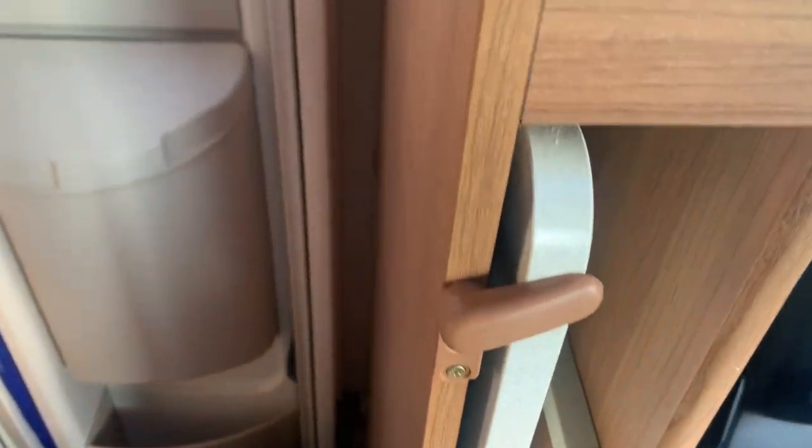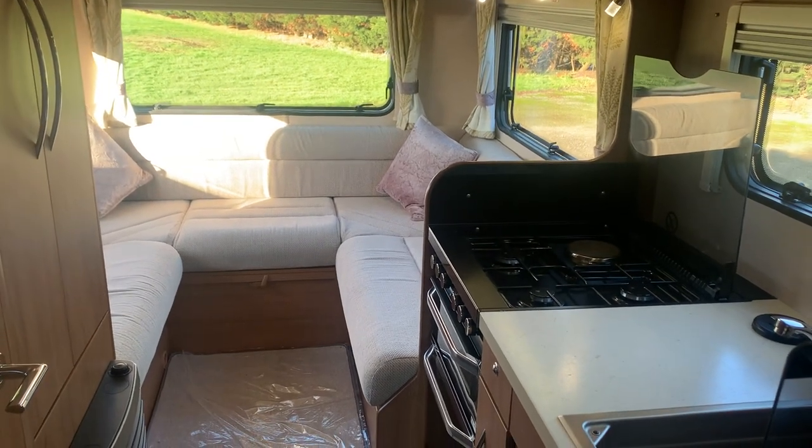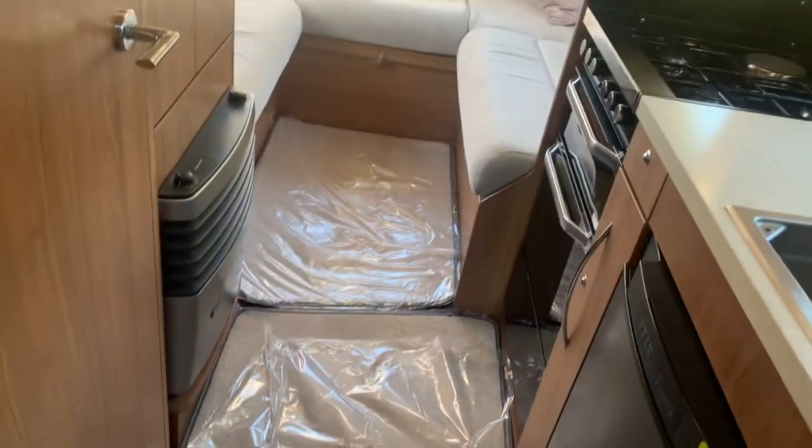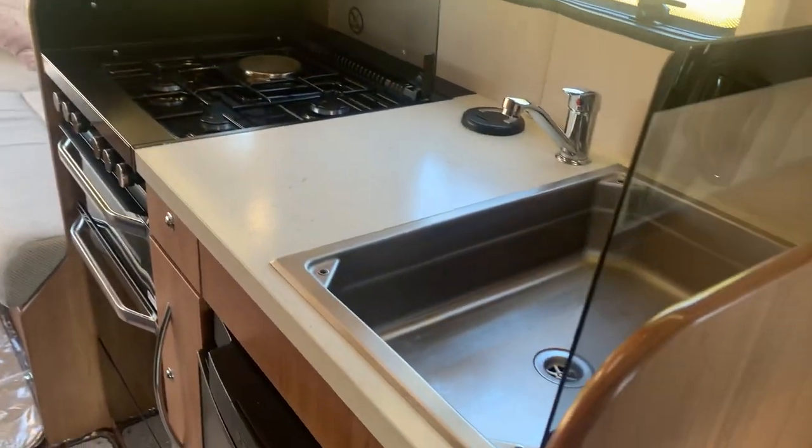Just before your passenger seat you have the freestanding dining table with a recess for it. You can put that into the rear lounge or take it outside. We'll get to the rear lounge in just a minute, but let's go to the kitchen area first.